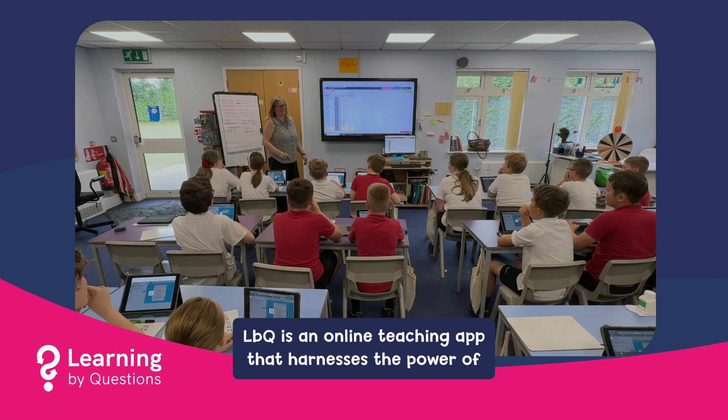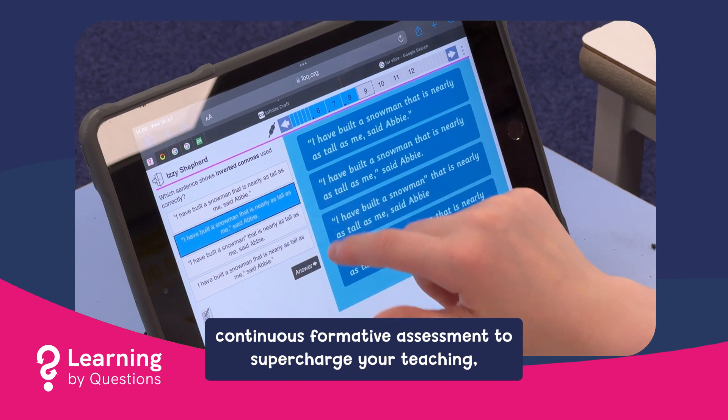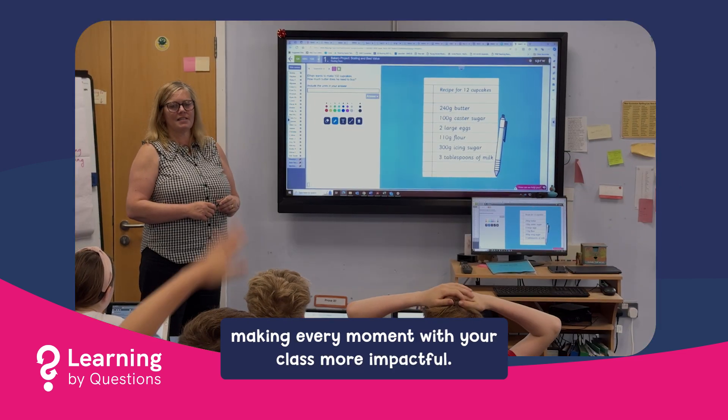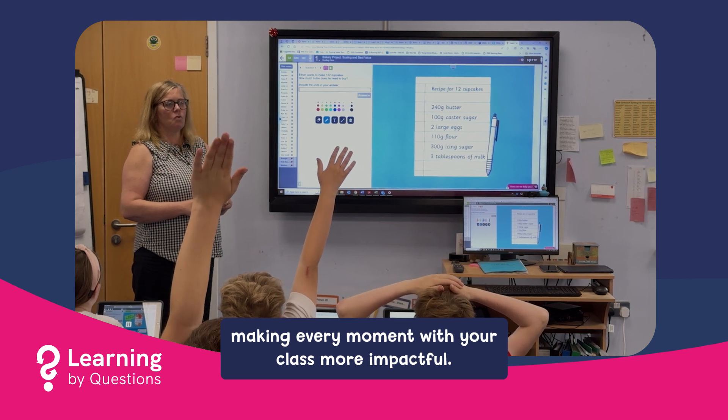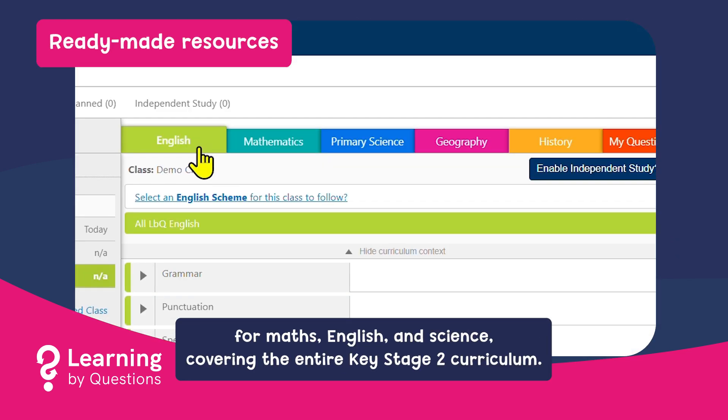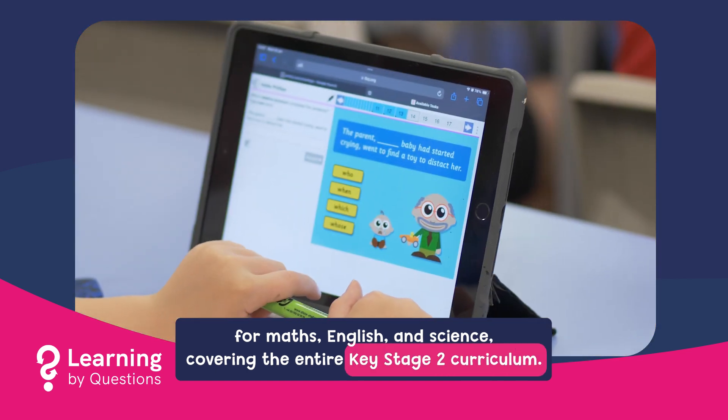LBQ is an online teaching app that harnesses the power of continuous formative assessment to supercharge your teaching, making every moment with your class more impactful. It's a one-stop resource library of engaging question sets for maths, English and science, covering the entire Key Stage 2 curriculum.